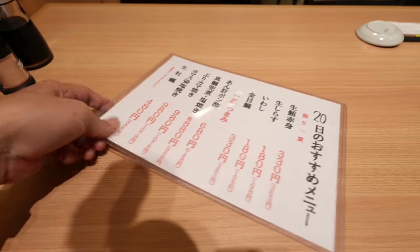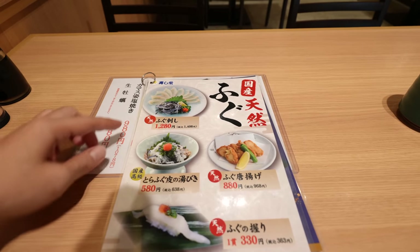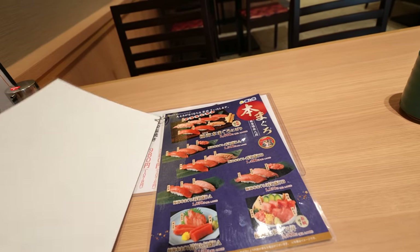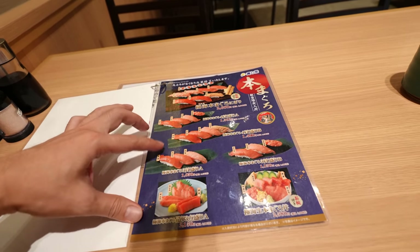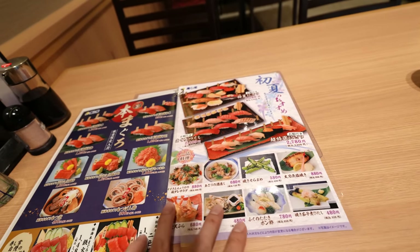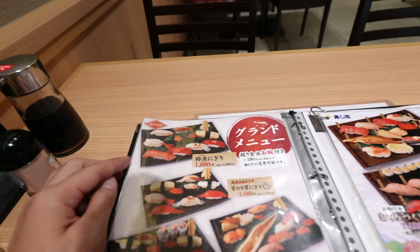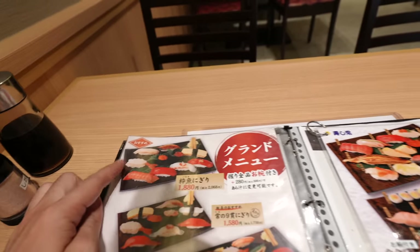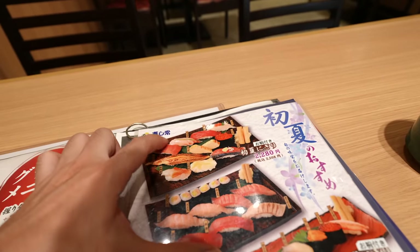Seems like a nice place. They have blowfish sashimi, and also the sushi plates — those are the tunas. So many kinds. I'm wondering if I should order this one with uni, or this one with blowfish.